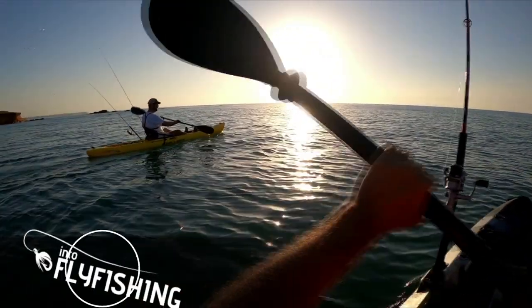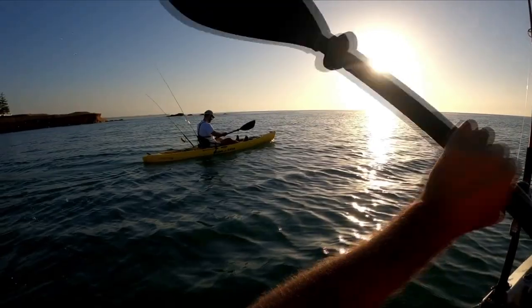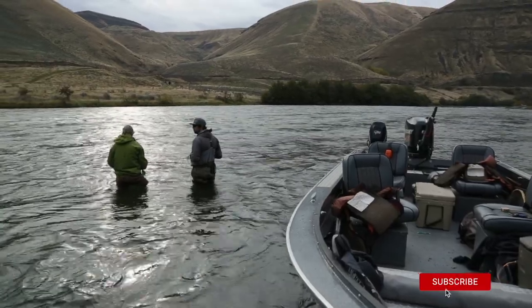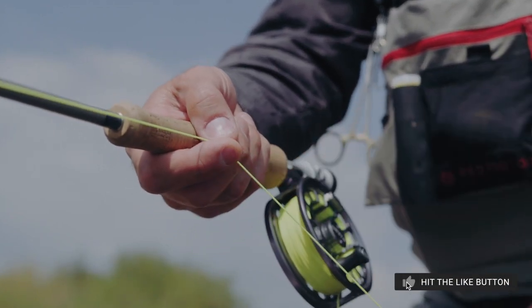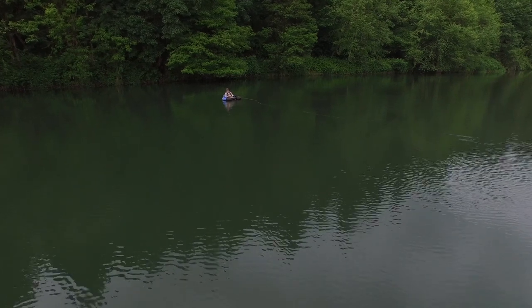Why should you trust our recommendations for fishing kayaks? The Into Fly Fishing team consists of a group of five professional fly fishing guides, casting instructors, and avid anglers with over 100 years of experience between us. As guides, we have the opportunity to rent a lot of different gear to our clients, and we also work directly with local fishing shops and fishing brands to get our hands on as much gear as we can to test and review. We share our findings and compare them here on this channel.